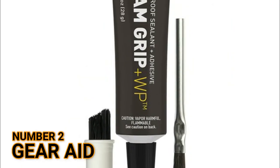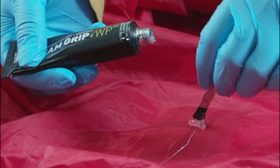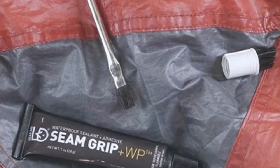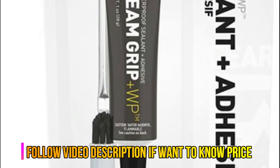Number 2: Gear Aid. Waterproof gear with a sealant that flexes with fabric and bonds to nylon, polyester, canvas, leather, and vinyl. Treat up to 12 feet of seams or repair torn outdoor fabrics with an adhesive that cures into a flexible rubber seal, also available in an 8 ounce tube.